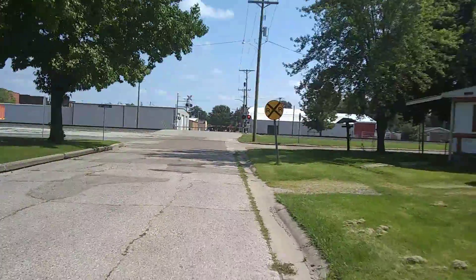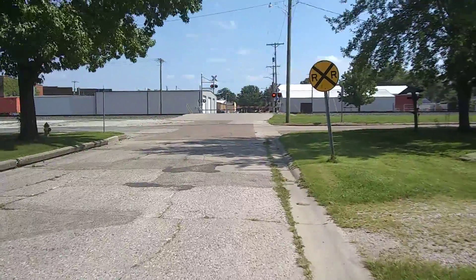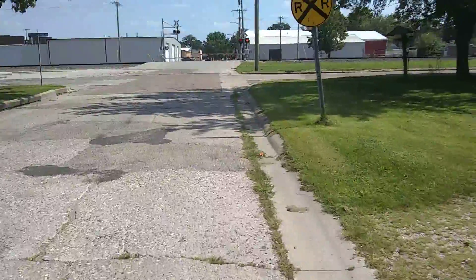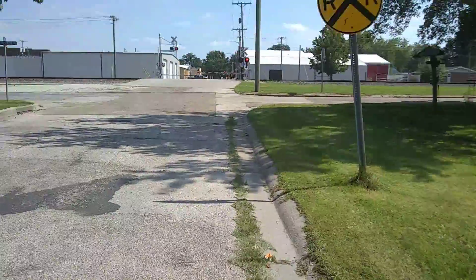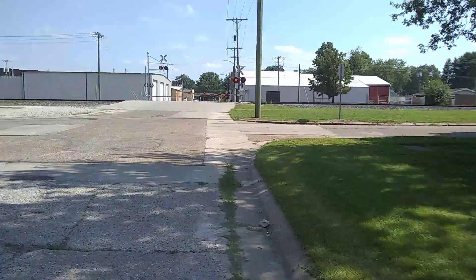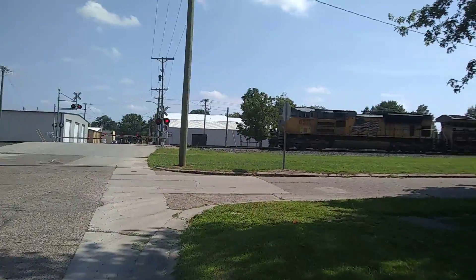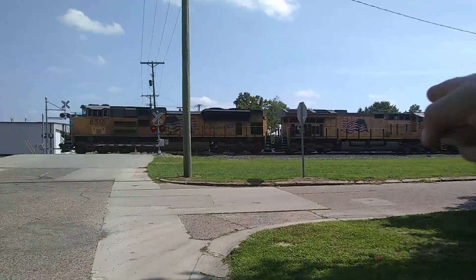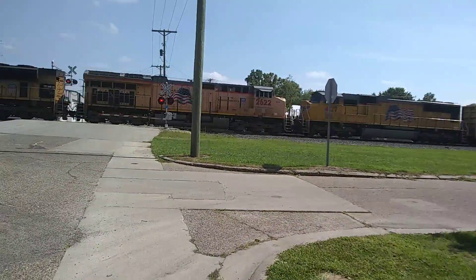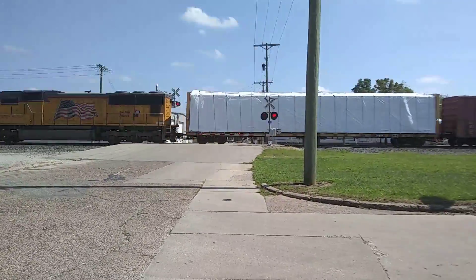Saw three train videos today. This one's from Union Pacific. Union Pacific 8516, 2622, 4127.